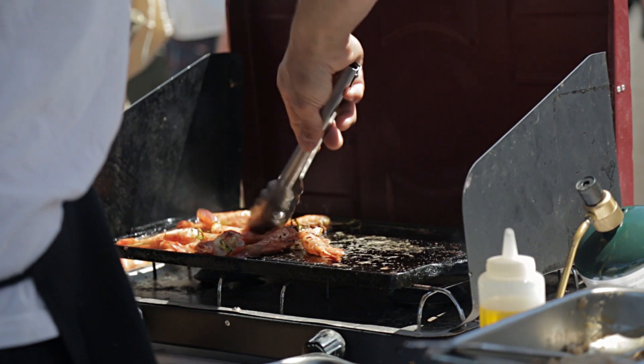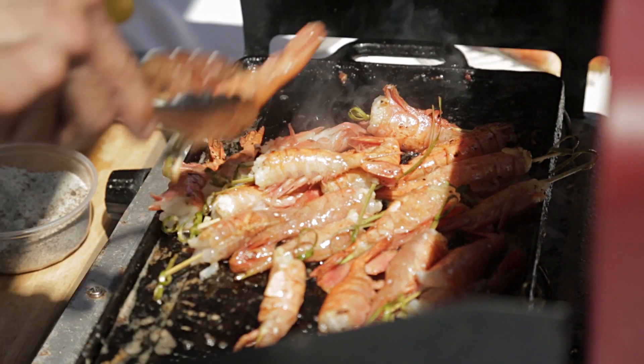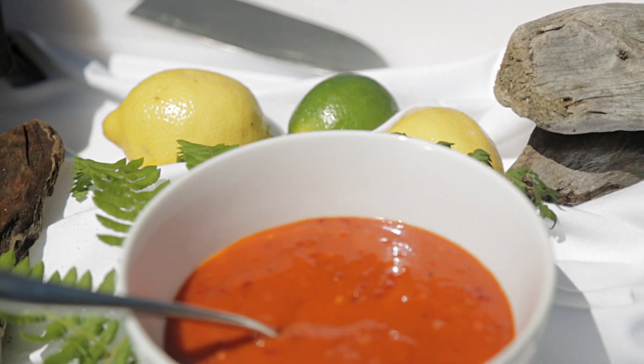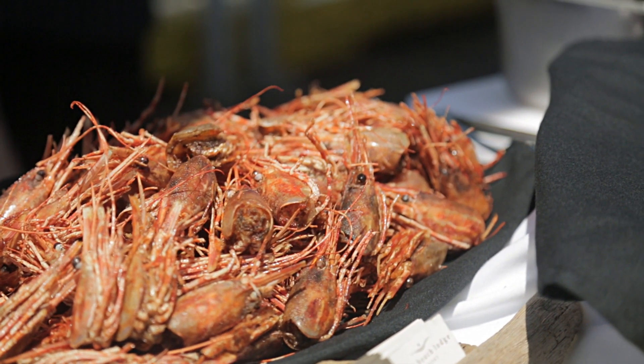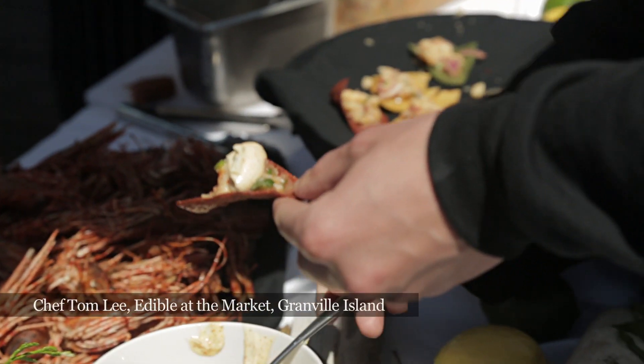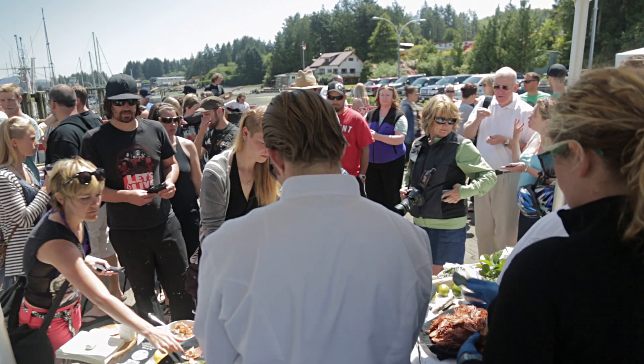Butterfly shell-on spot prawns caught yesterday that have just been butterflied with the shell on, and we're going to cook them up with some prawn demi-butter. Nice and simple — prawn on prawn is what we're calling it. Normally we steam the whole spot prawn and serve it with a little bit of cocktail sauce, or we deep-fry it and serve it with togarashi mayo. We've sort of brought that, a little bit of Edible here to Tofino.